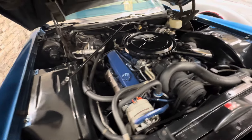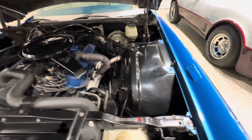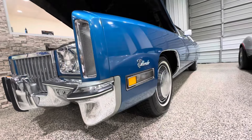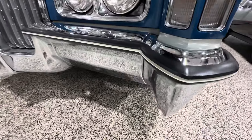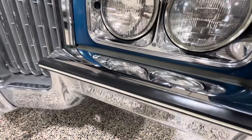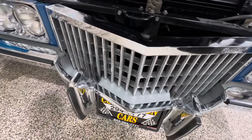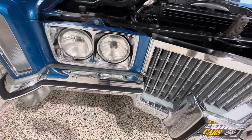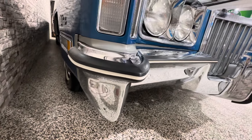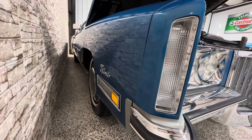A nice, very pristine engine bay. Beautiful Saint Moritz blue paint with crystal clear chrome and bright work everywhere. Hats off to the two gentlemen that previously owned this car — they took incredibly good care of it. All the rubber strips, sometimes they'll be rubbed or scuffed or faded, none of that. Stunning, stunning paint.